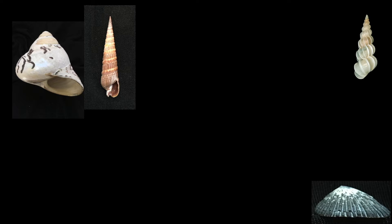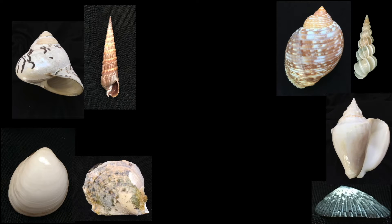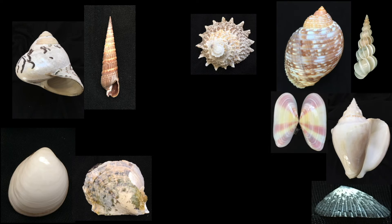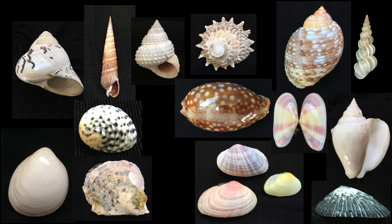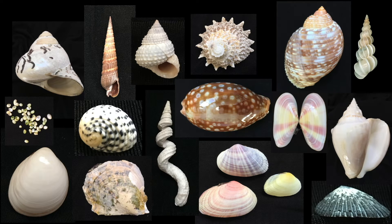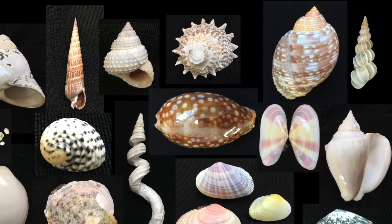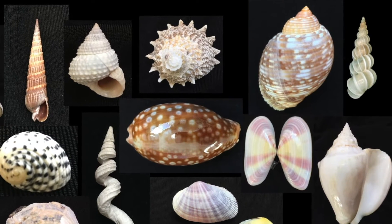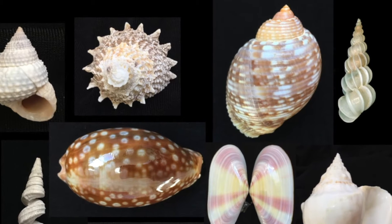Fat ones, skinny ones, short ones, tall ones, round ones, square ones, bright ones, white ones, pointy ones, stripes, checks, colors galore, bumpy ones, smooth ones, itsy bitsy ones, and just plain weird ones. Are there any shapes mollusks haven't tried? Why are there so many beautiful shapes and colors? Let's look at some shells and see what they can tell us about the animals that make them.